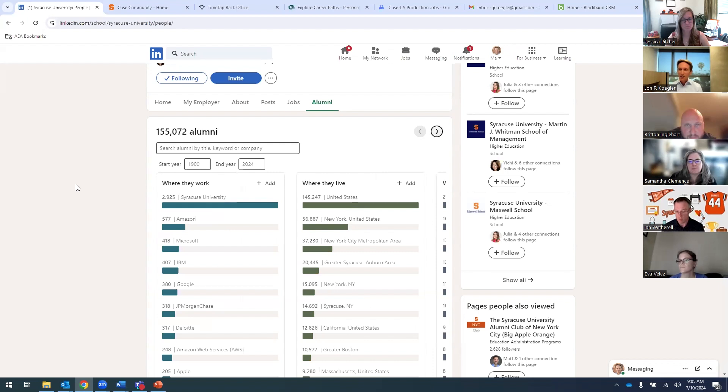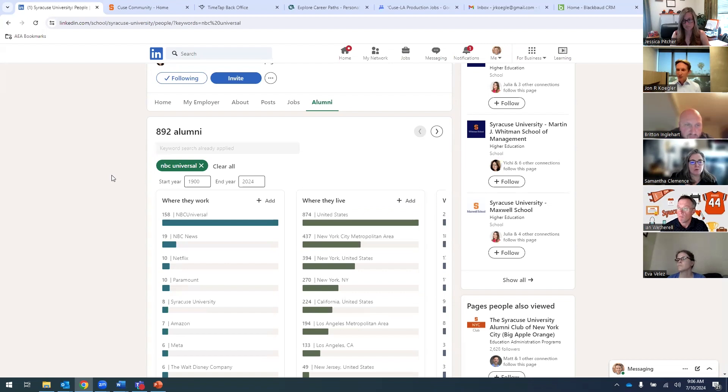Time and time again, alumni come in and say: how do I find Syracuse alumni at companies I'm interested in? Maybe I'm going to be applying for a job there, maybe I already have, or maybe it's a longer-term goal to eventually pivot into that organization. What I suggest in that case is starting with the 'where they work' filter. I had an alumni come in earlier this week in Los Angeles who was very interested in NBC Universal — a company they were laser focused on.